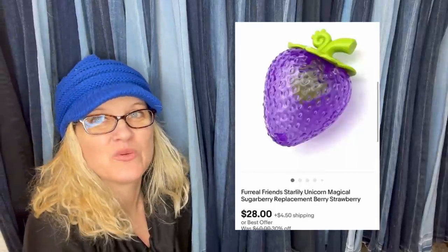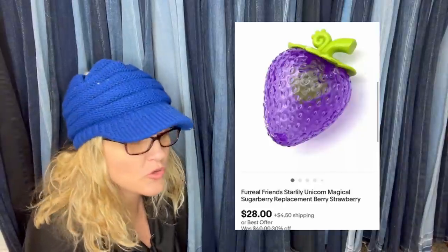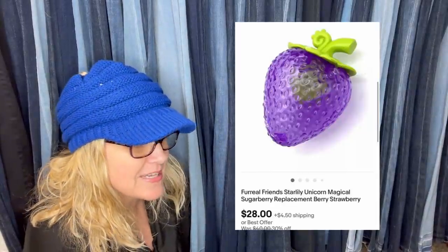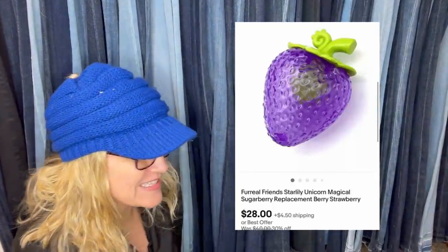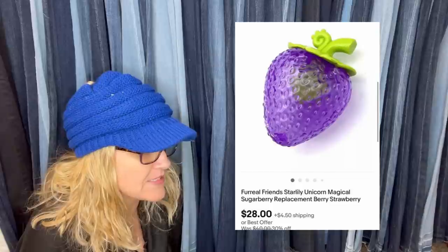Okay, this one's mine. I love selling toys, you guys. This is a replacement berry for the For Real Unicorn — you guys, it's just the berry. These are a great bolo, they typically sell fast and for a great profit. It's a Starly Unicorn Magical Sugar Berry Replacement Berry, and I sold this for $28 plus shipping.